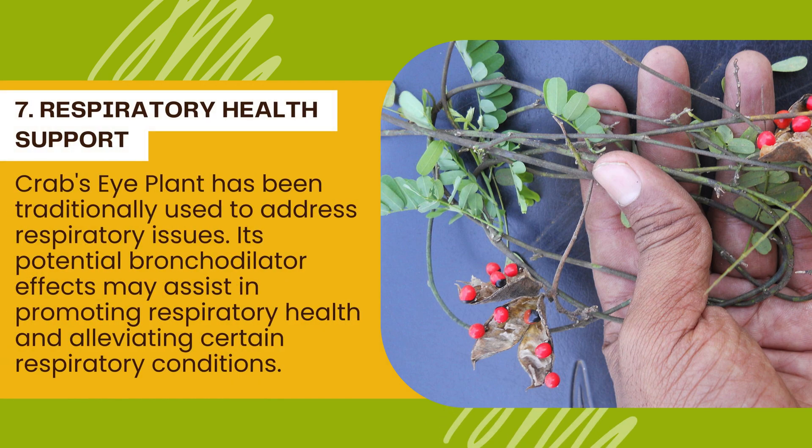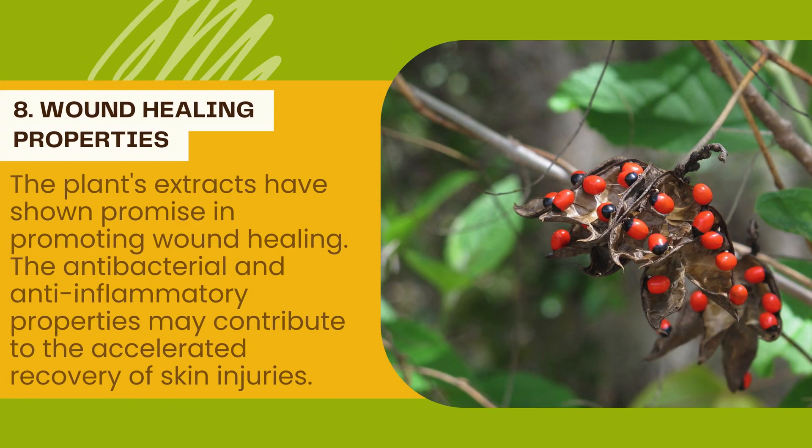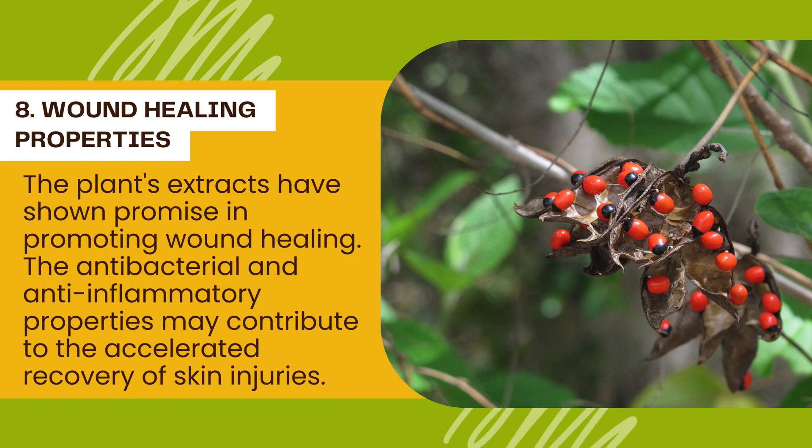Number 7: Respiratory health support. Crab's eye plant has been traditionally used to address respiratory issues. Its potential bronchodilator effects may assist in promoting respiratory health and alleviating certain respiratory conditions. Number 8: Wound healing properties. The plant's extracts have shown promise in promoting wound healing. The antibacterial and anti-inflammatory properties may contribute to the accelerated recovery of skin injuries.